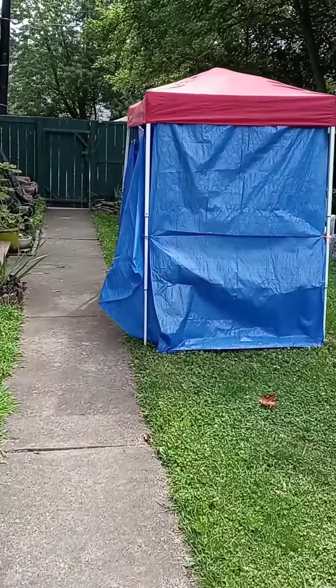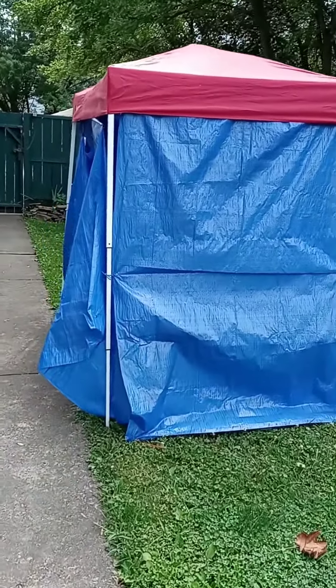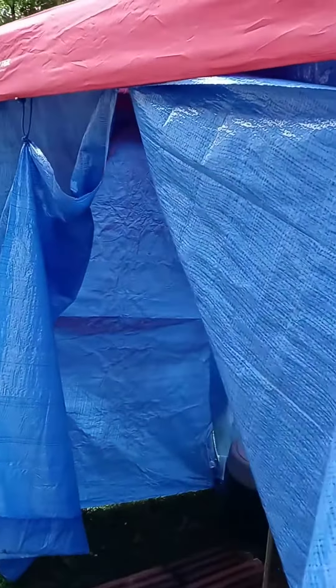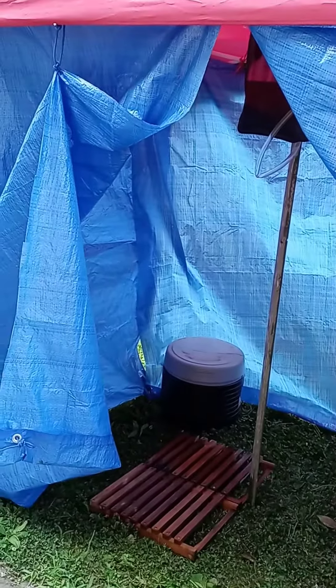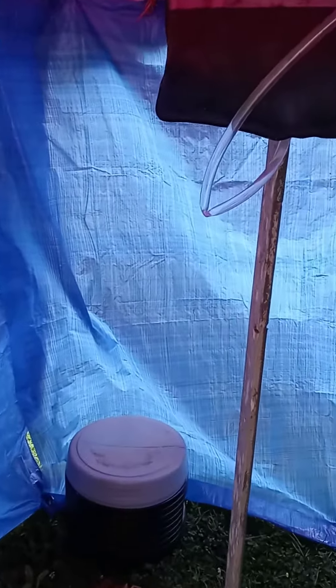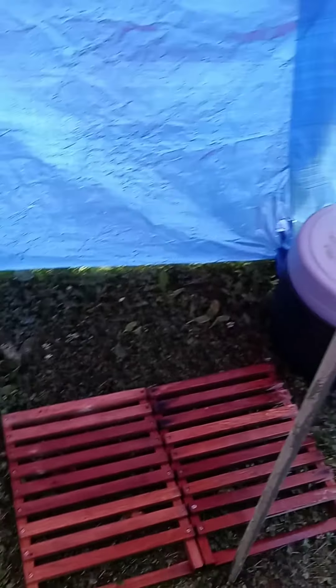I just finished my DIY camping tent for the summer. This is the tent I will use when I'm camping since I sleep in my car. I don't need a bug-free tent to change my clothes and get ready. This tent is complete with a shower and a potty.